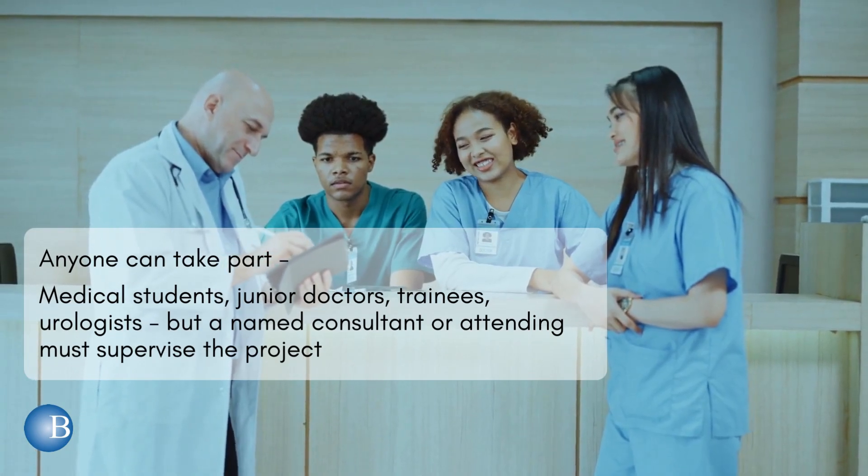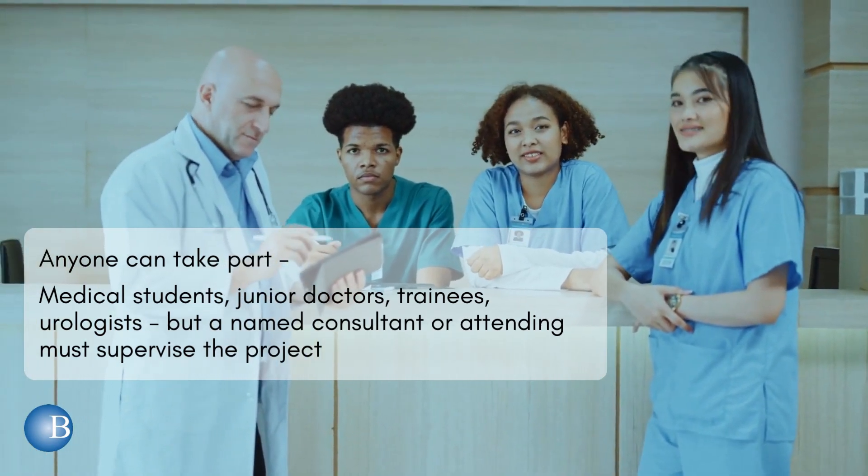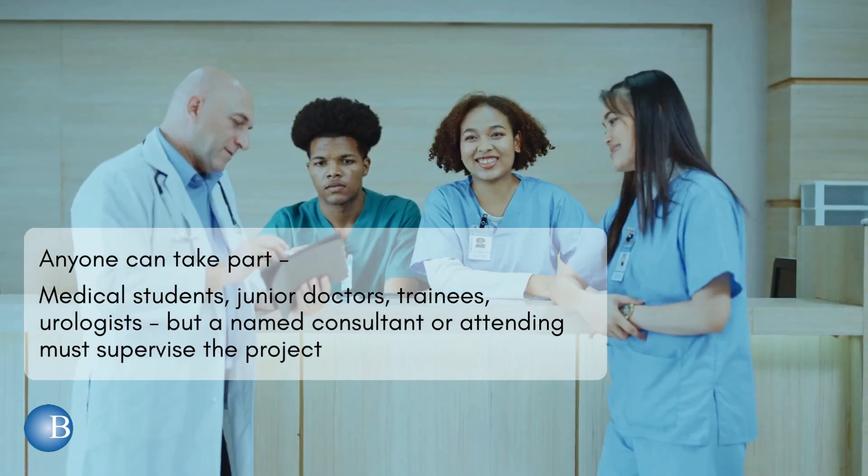Anyone can take part: medical students, junior doctors, trainees, urologists — but a named consultant or attending must supervise the project.